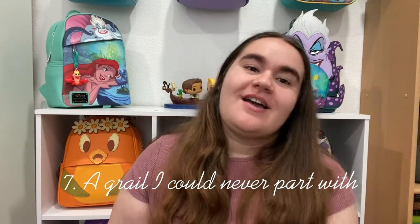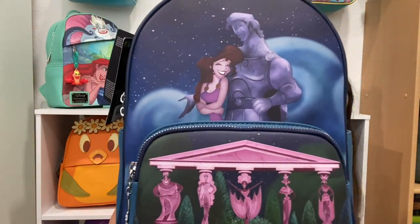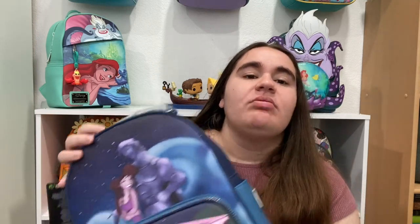Down to two more questions. Question number seven: a grail I could never part with. This is my Hercules and Meg bag. If you don't know the scene, it's from the 'I Won't Say I'm in Love' scene from Hercules. I love this song, I love this movie — Meg is one of my favorite Disney ladies and I've loved Hercules for years. It's consistently been one of my favorites.